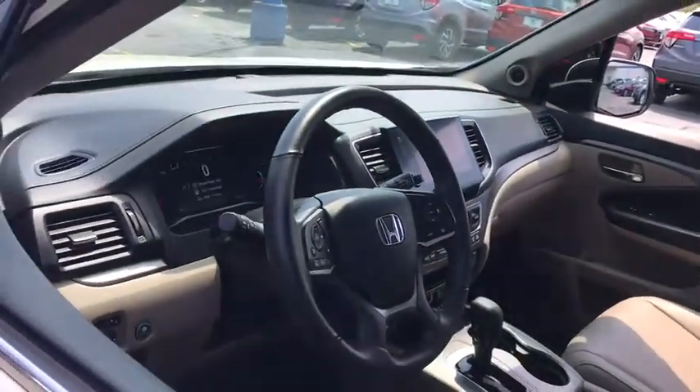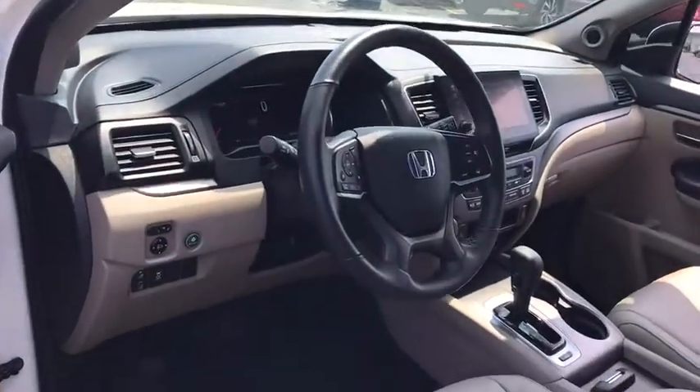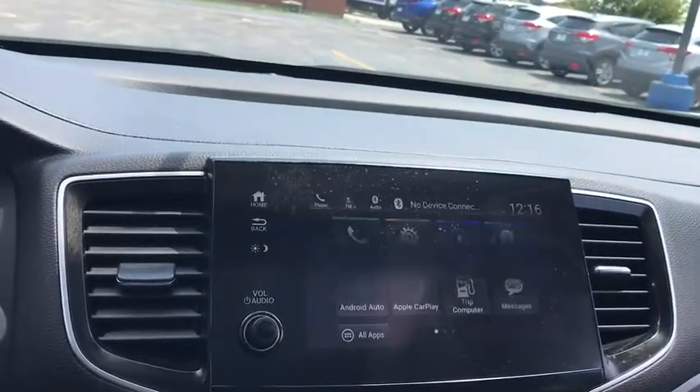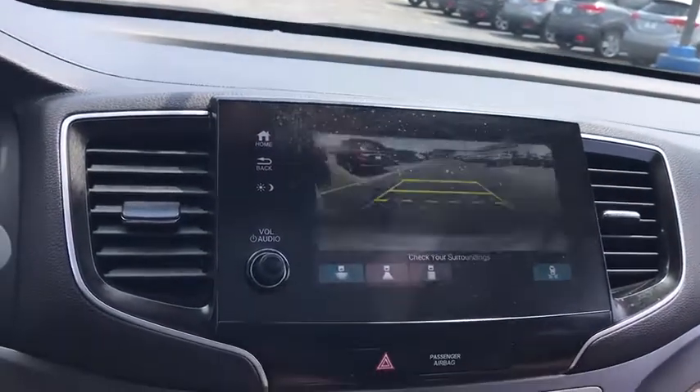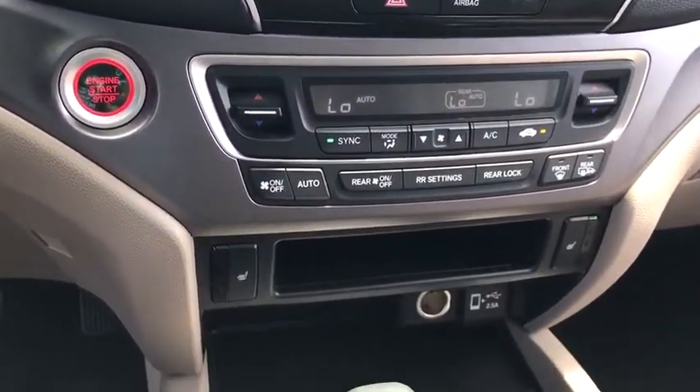Traction control. Stability control. Lane departure warning. Leather-wrapped steering wheel. Bluetooth. Adjustable steering wheel. Power steering. Floor mats. Auto dimming rear view mirror. Four-wheel disc brakes. Keyless start. This isn't just a vehicle — it's an experience. So stop in for a test drive today.